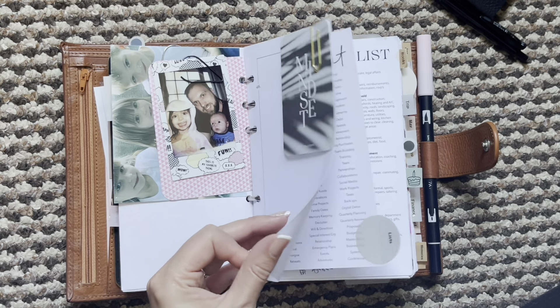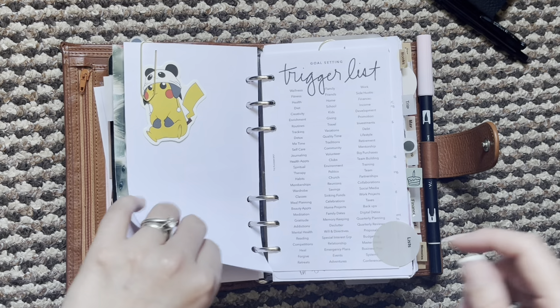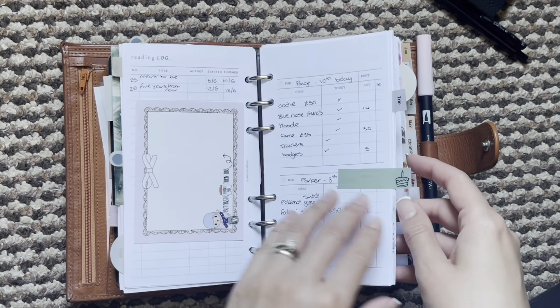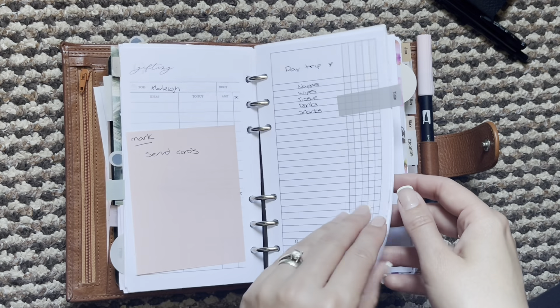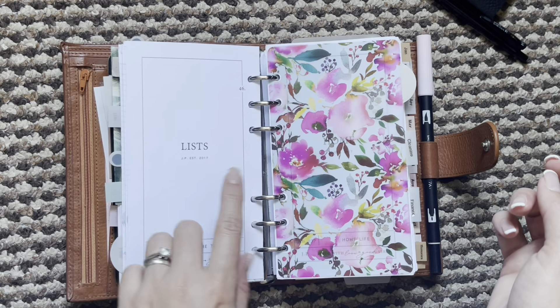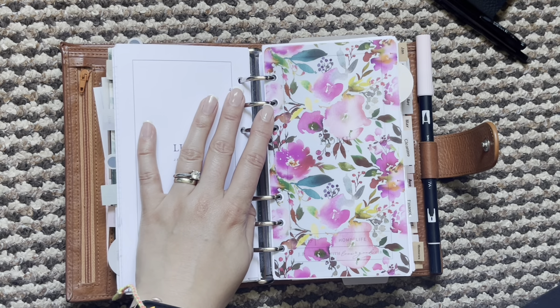This next section is lists. I have gone back and forth whether I want to remove these covers as well, but I've just left them in for the time being. I have all my lists there and then I do have the back cover on that one.